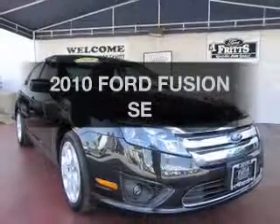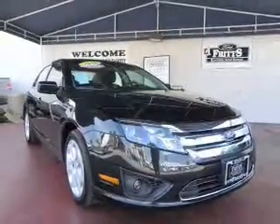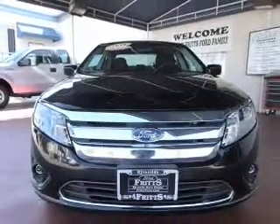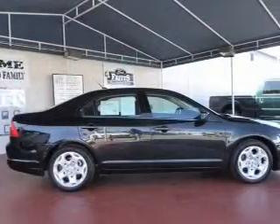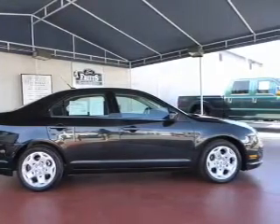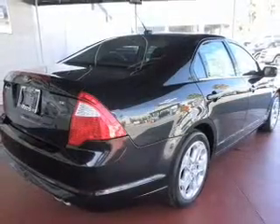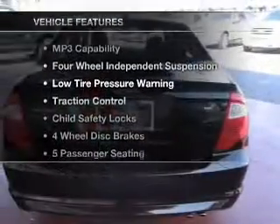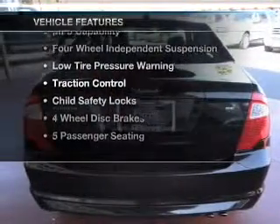Imagine yourself in this 2010 Ford Fusion. If you're looking for a first-rate auto, this one could be yours today. With an efficient four-cylinder engine connected to a smooth-shifting automatic transmission, the anti-lock braking system will help deliver you safely to your destination. And with these notable features, you won't want to miss out on the opportunity to own this amazing ride.